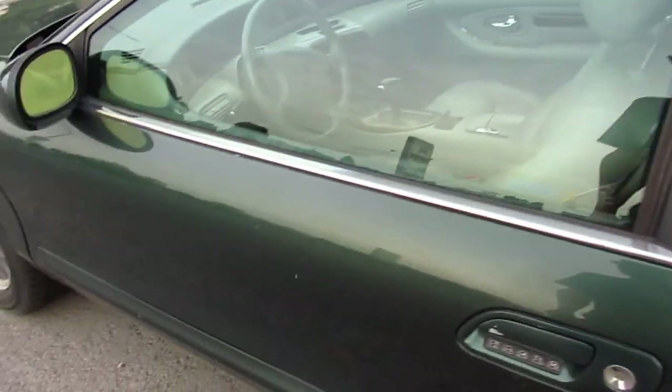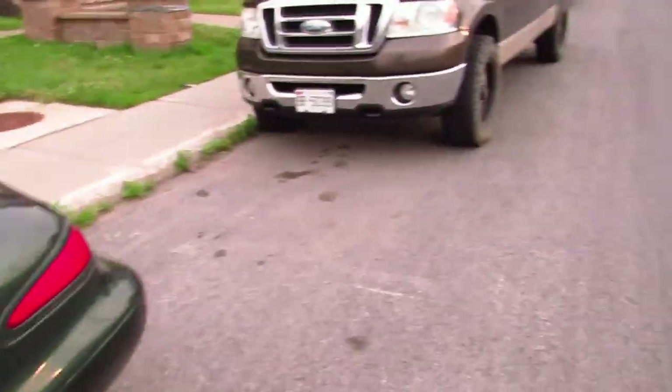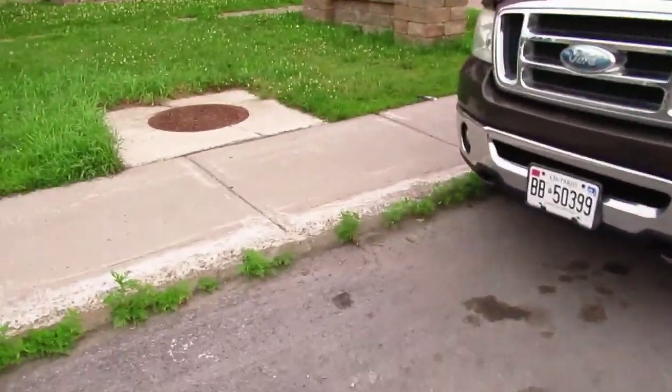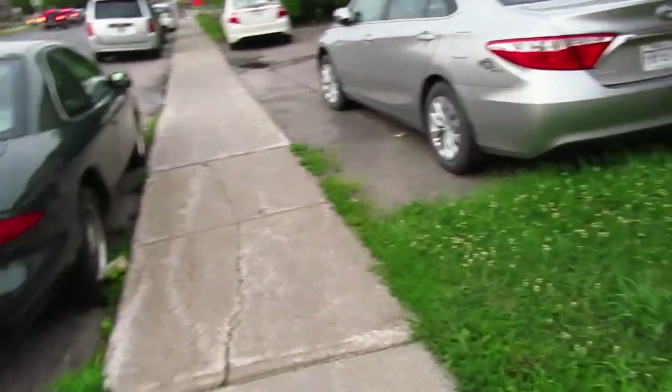I think it's a '99 — I'm thinking '98, '97. Even the dash was beautiful on that. It's a beautiful automobile and it deserves to be recognized a little bit.